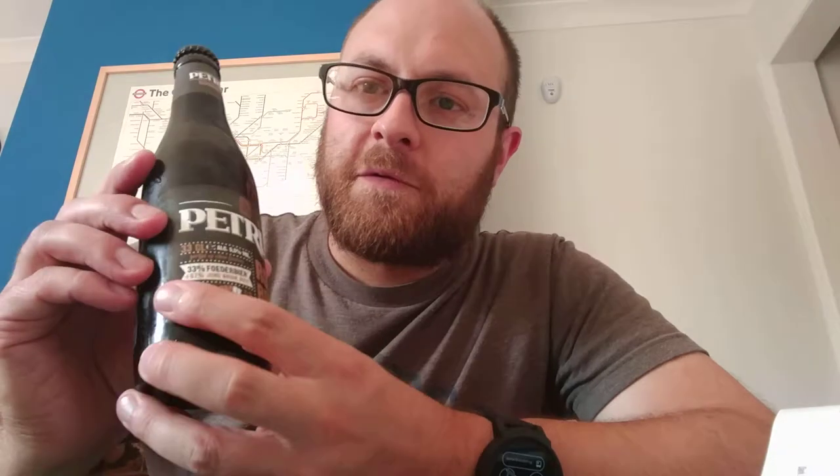So they've updated the design so it looks much more modern — it uses this kind of newer design and fontage. Fontage? That's not a word. Fonts.